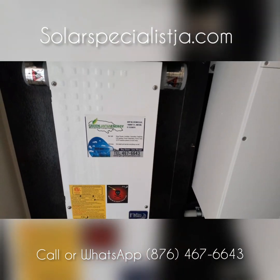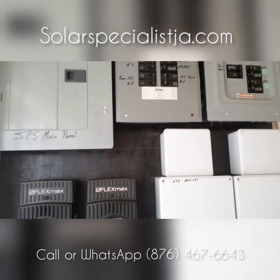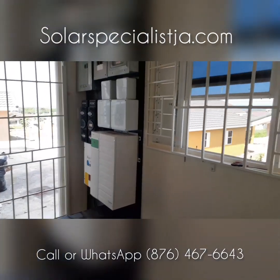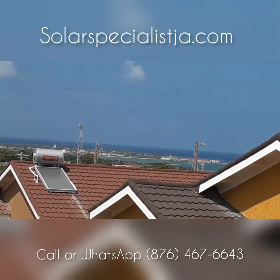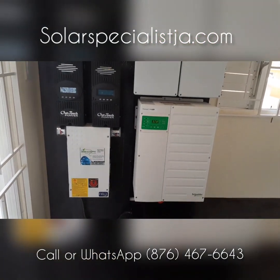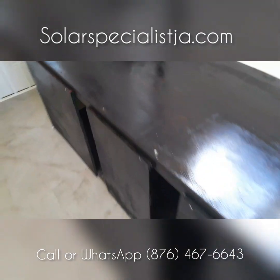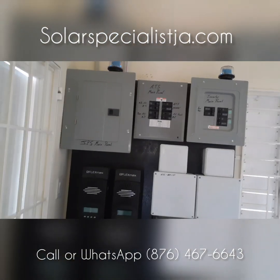Call that number. Thanks for watching our videos — if you like the content, please subscribe to our channel; we'll continue to bring you good content. Visit www.solarspecialistja.com. This is Falmouth, and you can see the town of Falmouth right here in the background.